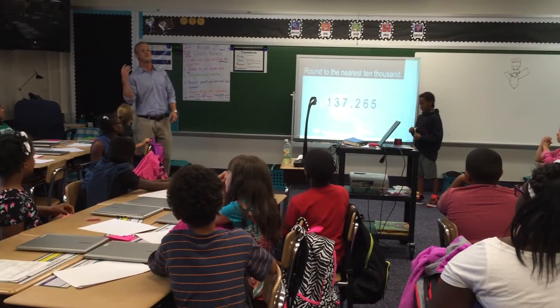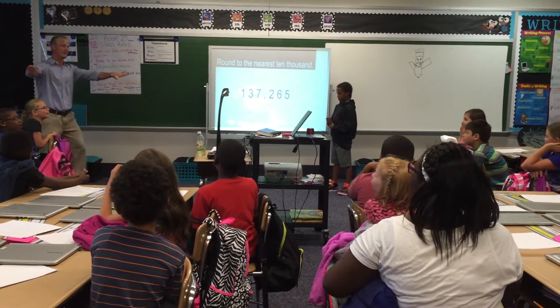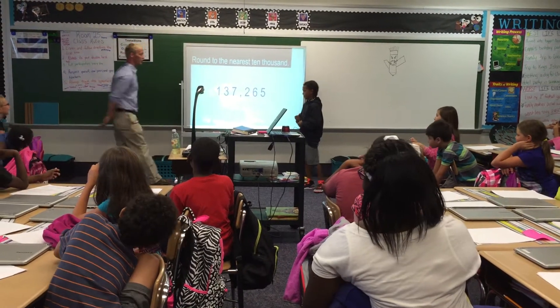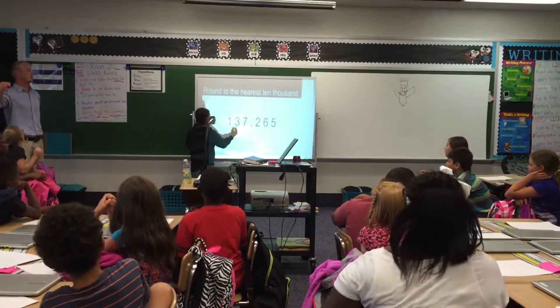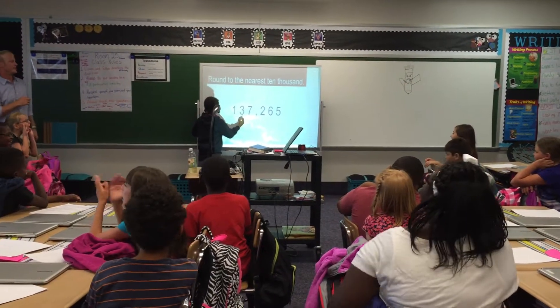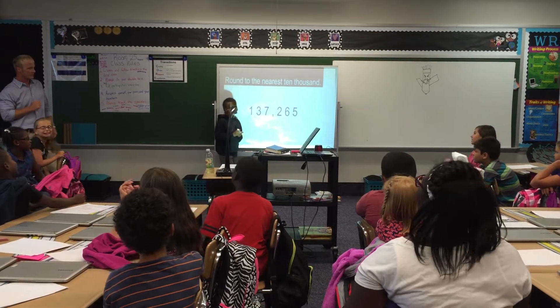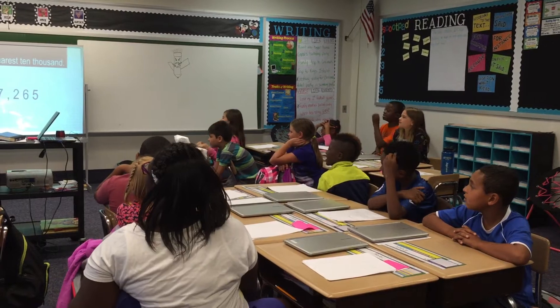Alright, and our song goes: Find the place value, circle the digit. Move to the right. Find the place value, circle the three. Next part is: move to the right and underline it.